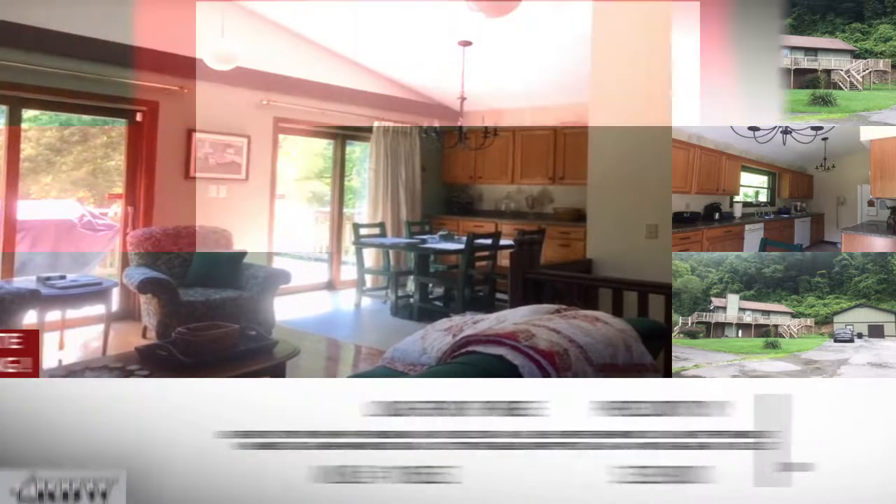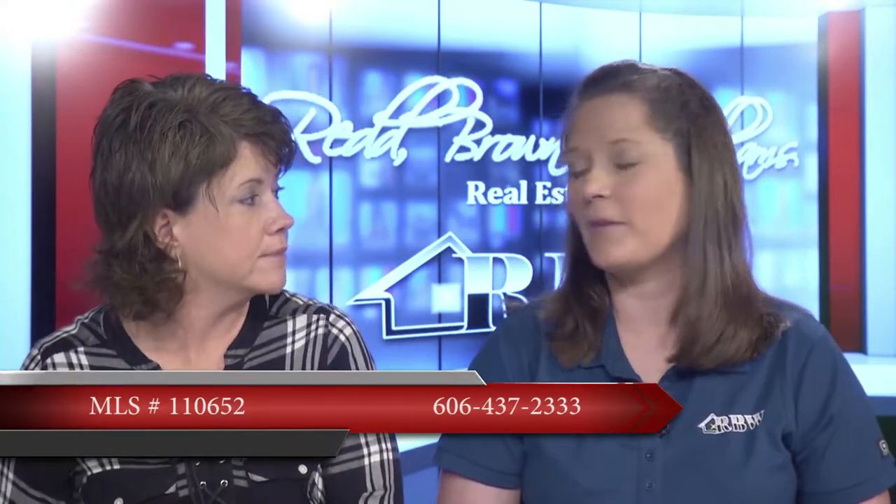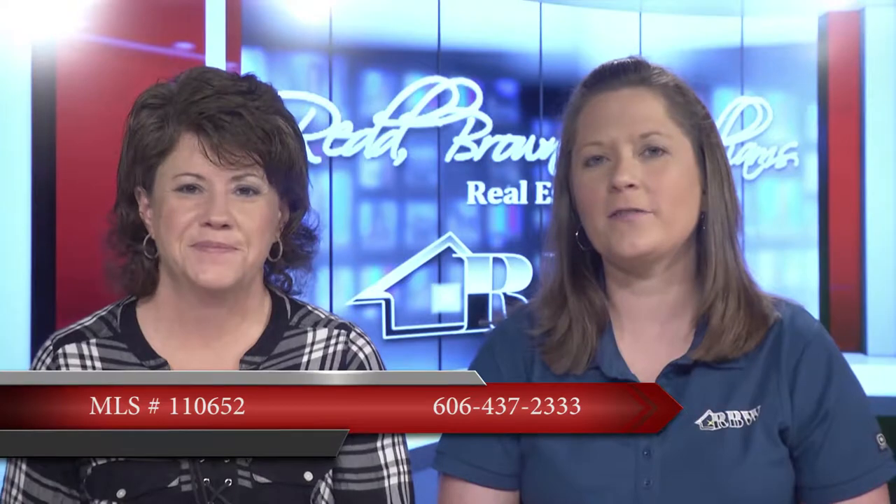If they want to reach Beverly, definitely give her a call. Let's give that Pikeville office number. The price on this one is $239,000, so for everything you're getting — the four acres and everything that comes with it — this is one a lot of people may want to look at. You can call 606-437-2333.